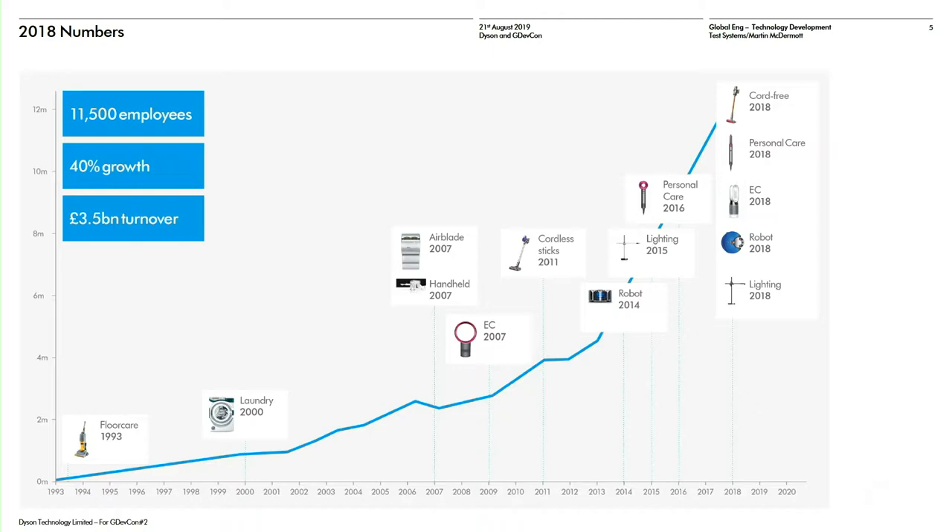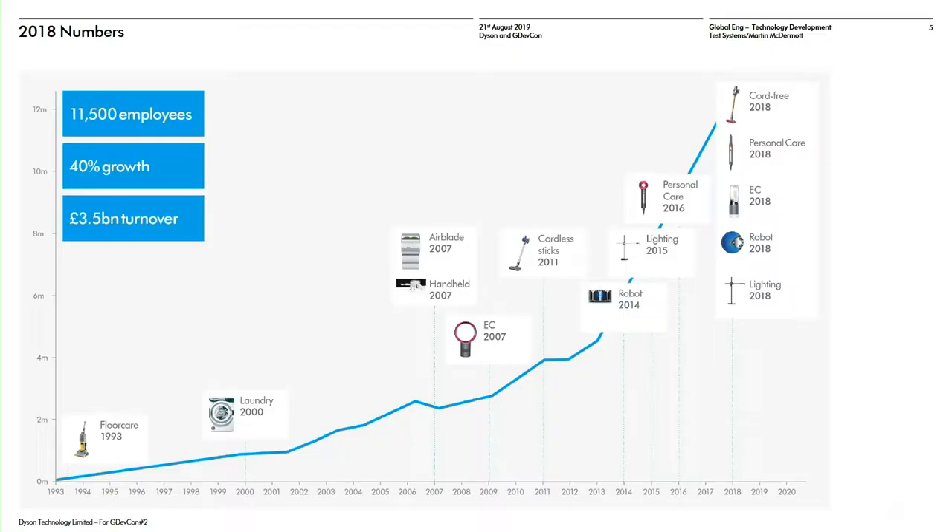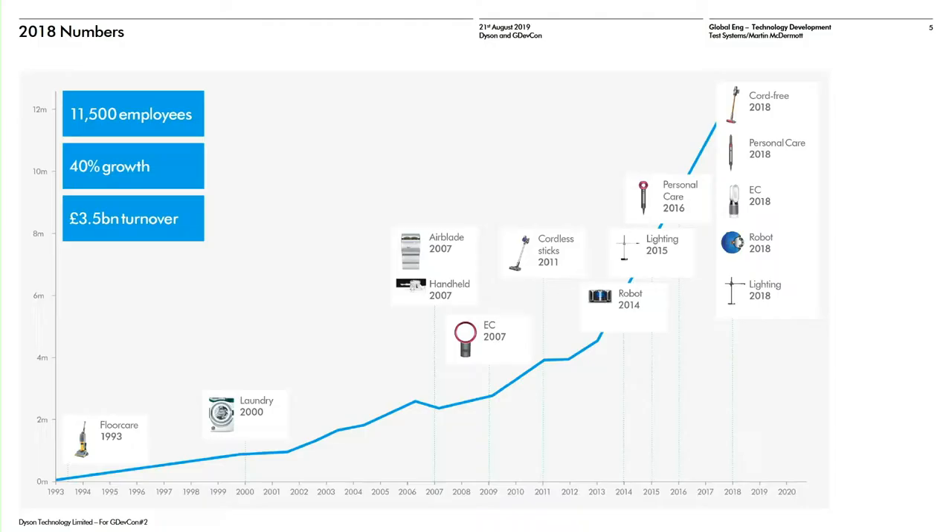This is a slide from 2018, so numbers up to the end of 2018. It's about 12,500 global employees, of which about 4,500 are engineers and scientists. In the early 90s we were selling from a standing start, and by the end of 2018 we were doing about 12 million products a year. Our goal by the end of 2020 is to be doing 30 million products a year, currently in about 80 markets. Initially we were known for vacuum cleaners, but over time we've introduced more categories — personal care with hair dryers, environmental care, hand dryers, and some early entries into robotics.